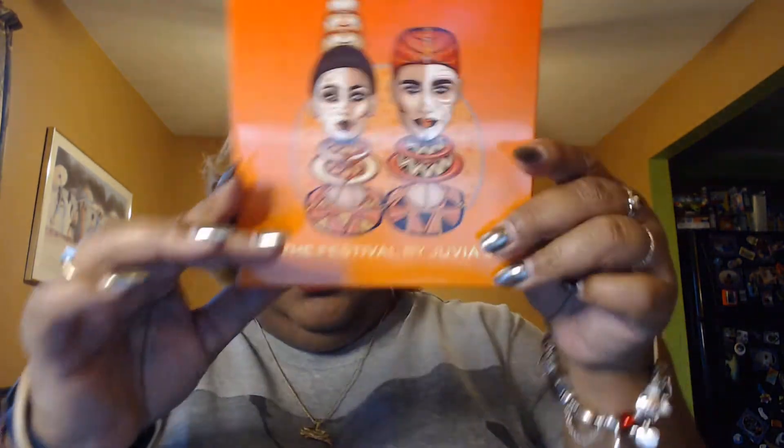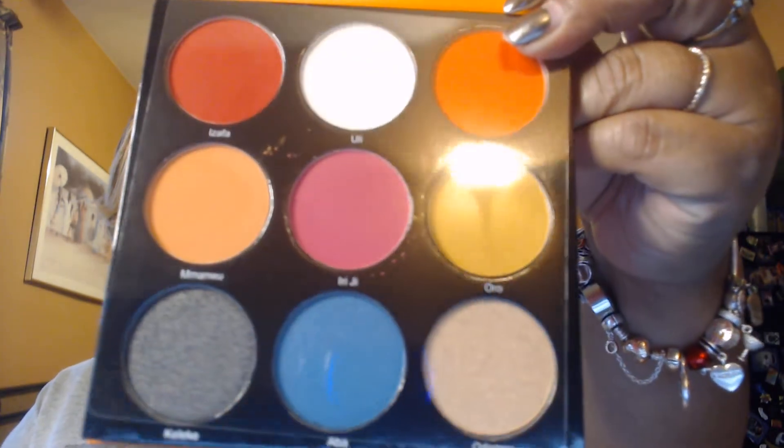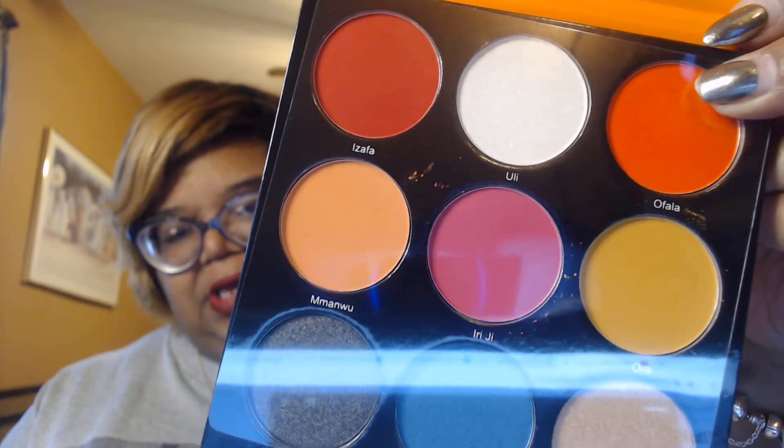And I have the Festival palette. I do not know if I have this one already. Y'all know I got a bunch of Juvia's Place palettes — I love love love Juvia's Place. The pigmentation of their palettes I love. This is the Festival — I think they have a Festival one and a Festival two, but this is Festival. I think I have this one, but I like these colors. Look at those colors! That orange — where my finger is — that orange honey. I'm gonna keep this one even if I already had it because those colors are gorgeous. Y'all know I like my color.